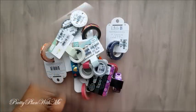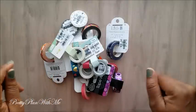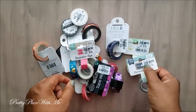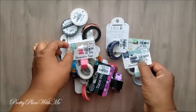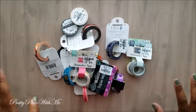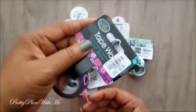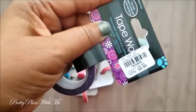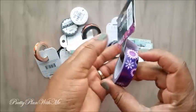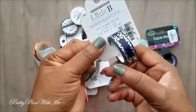Next I picked up a ton of washi. They still have the Little B washi and now they have some Echo Park, some Carta Bella, and different little washis in there — they're all $0.99. I'm just going to hold these up in case you want the SKU number, but for the sake of time I'm going to go pretty fast. Here are the washis.